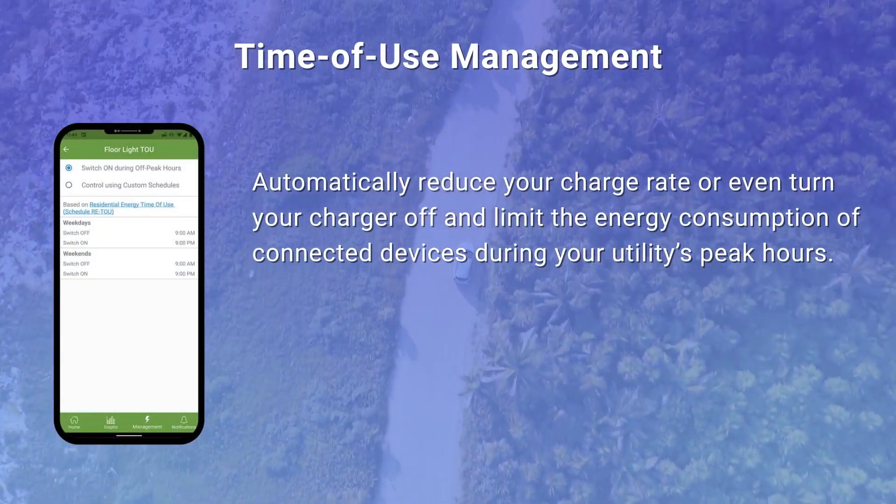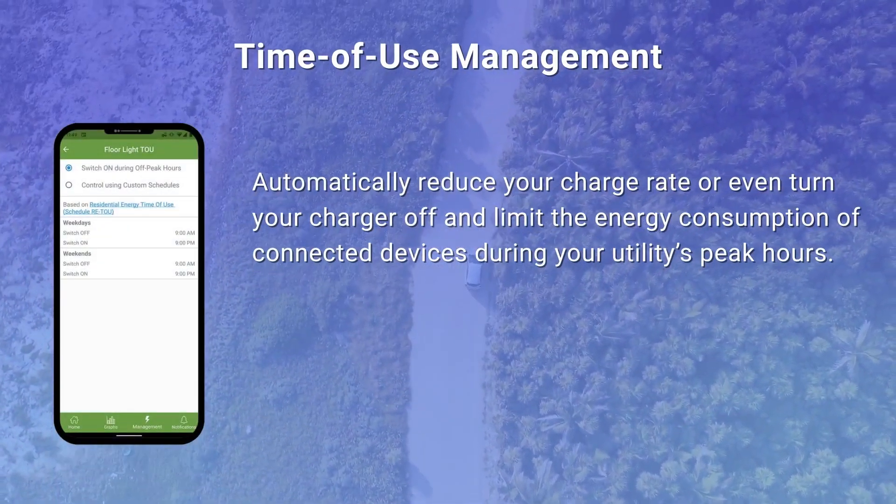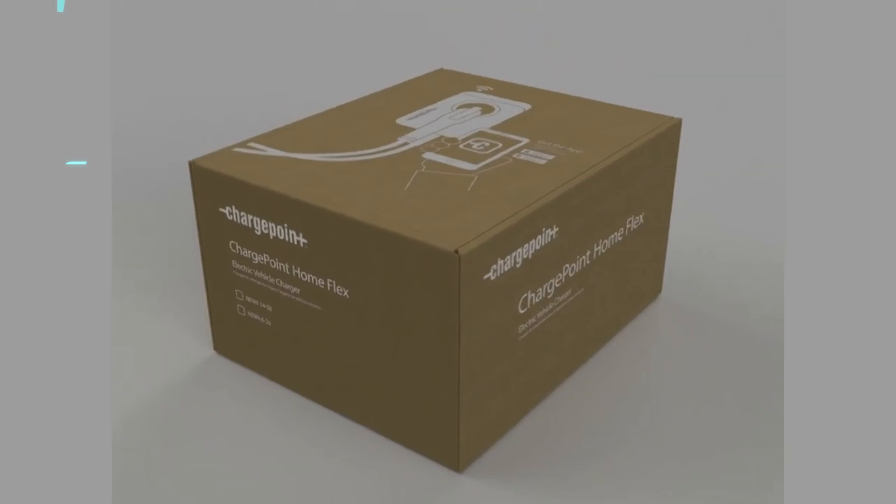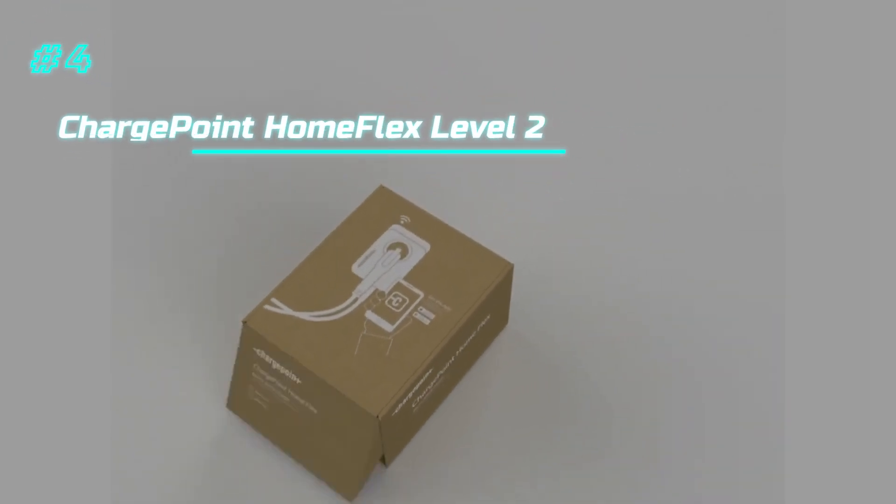Still, for the price it's hard to find another charger that offers this level of connectivity, safety features, and consistent performance. It's a smart way to get into home charging without breaking the bank or skipping core functionality.